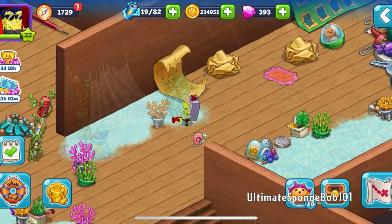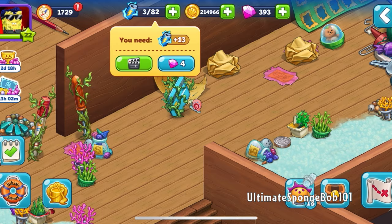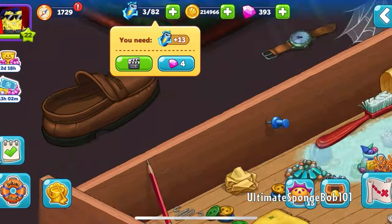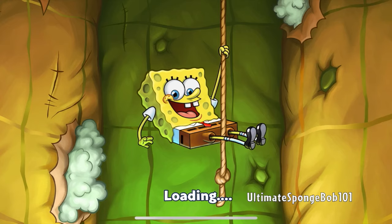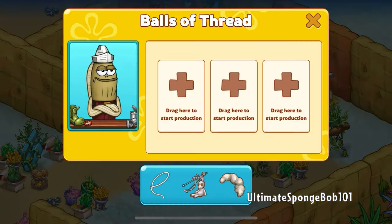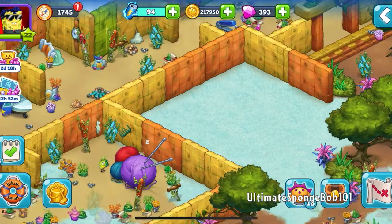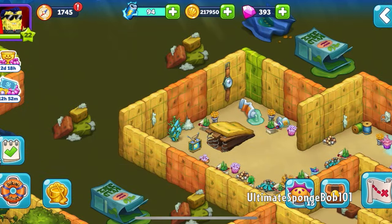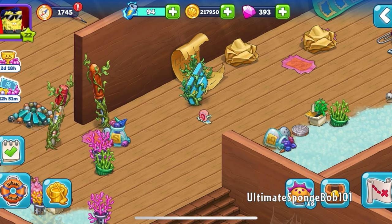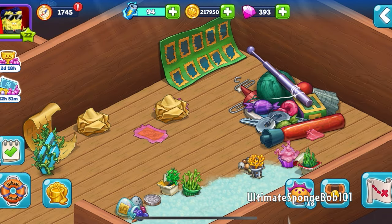We need a lasso, and the game directs us all the way back down to the couch zone. We do need the cobwebs because they're the materials needed to make the lasso — which, if you think about it, doesn't really make much sense, since cobwebs or spider webs aren't that sturdy. Let's make the lasso. We've got a lasso, and we need to fish out the antenna from the pile of junk.